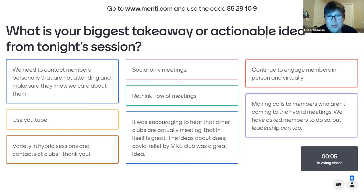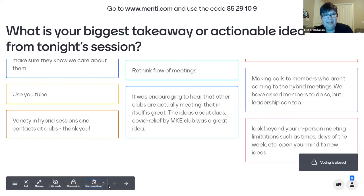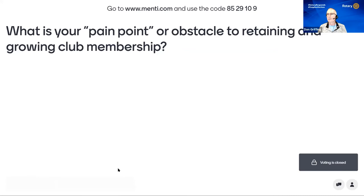One thing the Oshkosh club does well: when you have a popular speaker who needs extra time, adjust the timeline — ring the bell 10 minutes earlier than usual. Think about the experience for both people in the room and online. The next question opening up for voting is: what is your pain point or obstacle to retaining and growing club membership? This will definitely help us structure our next session.